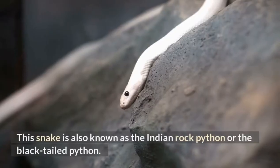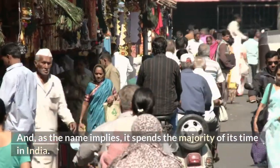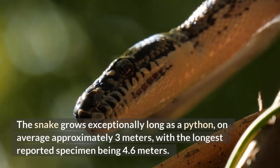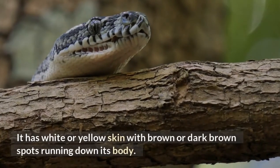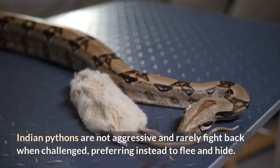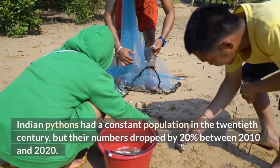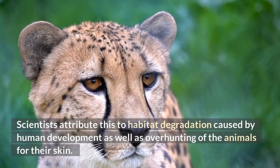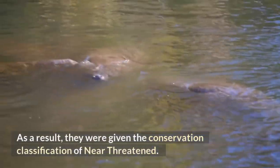Indian Python. This snake is also known as the Indian rock python or the black-tailed python. As the name implies, it spends the majority of its time in India, and is also present in neighboring Bangladesh, Pakistan, and Myanmar. The snake grows on average approximately three meters long, with the longest reported specimen being 4.6 meters. It has white or yellow skin with brown or dark brown spots running down its body. Indian pythons are not aggressive and rarely fight back when challenged, preferring instead to flee and hide. Indian pythons had a constant population in the 20th century, but their numbers dropped by 20% between 2010 and 2020 due to habitat degradation and overhunting for their skin. As a result, they were given the conservation classification of near-threatened.